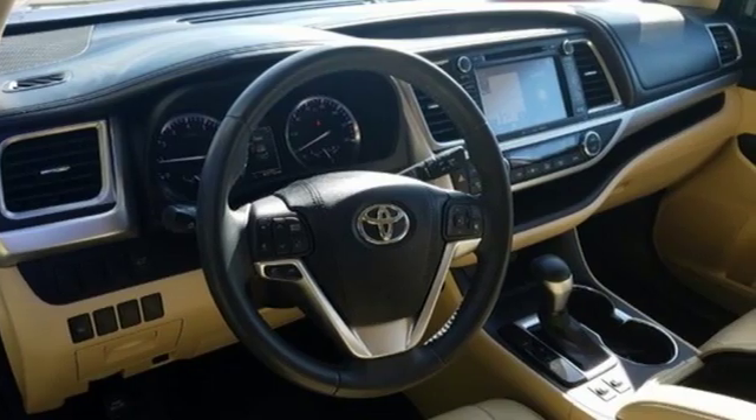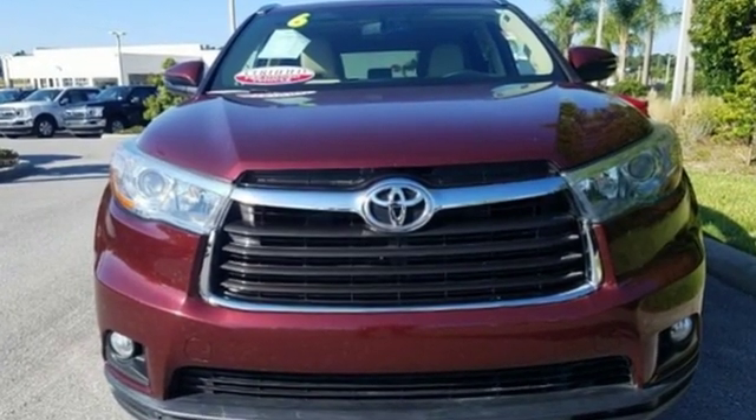Toyota — steered by ingenuity, driven by passion. Stop in for a test drive and make it yours today.